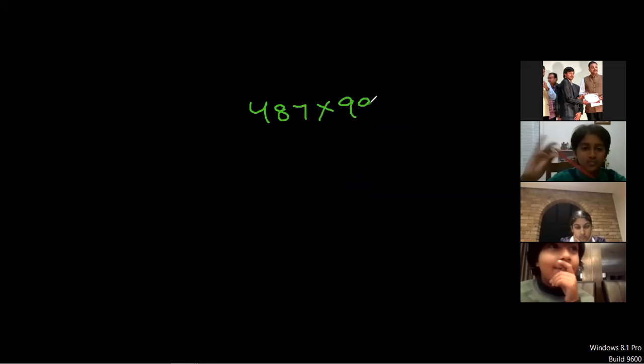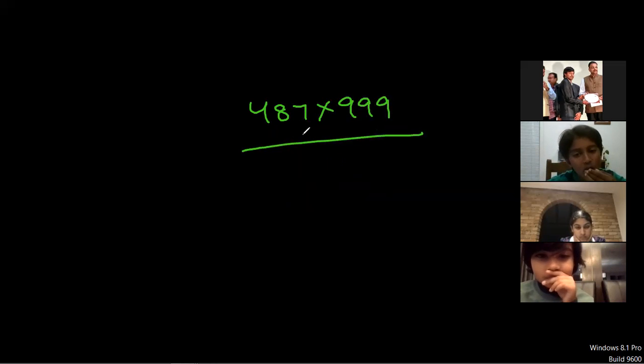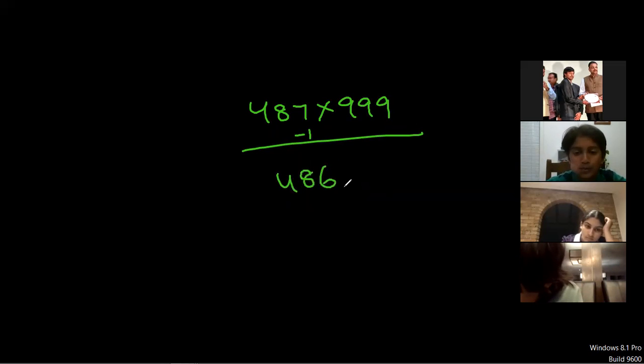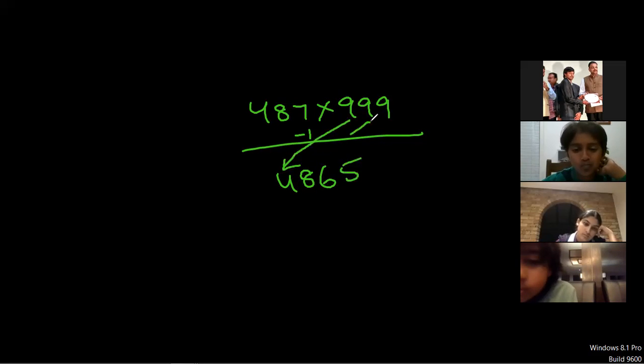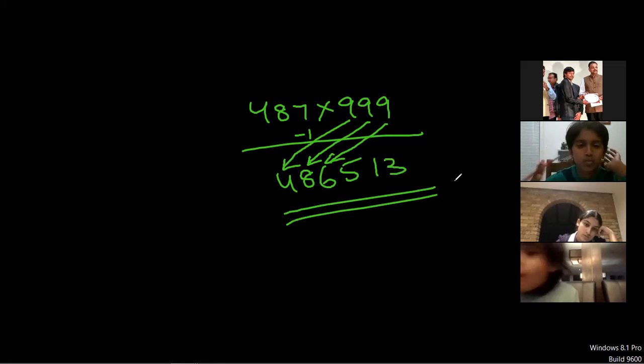That seems easy! Let me explain one more. First, subtract one from the left-side number — 486 minus one is 485. Then subtract 485 from 999: nine minus four is five, nine minus eight is one, nine minus six is three. So the answer is 485514. You can subtract each digit from nine because the right side is all nines. Is it correct? Yes! It's very easy if you understand it.